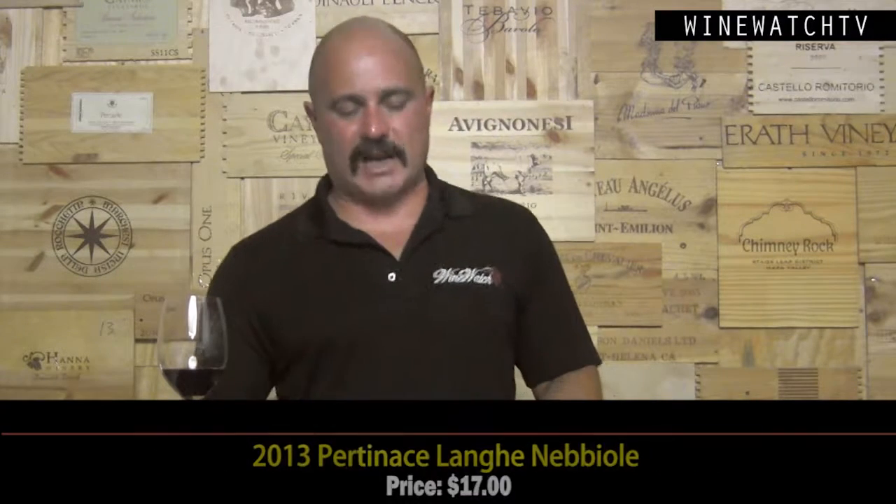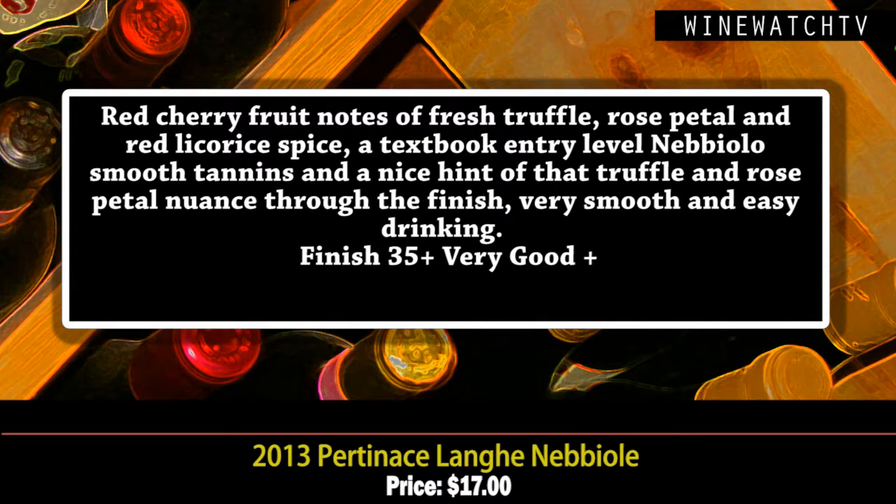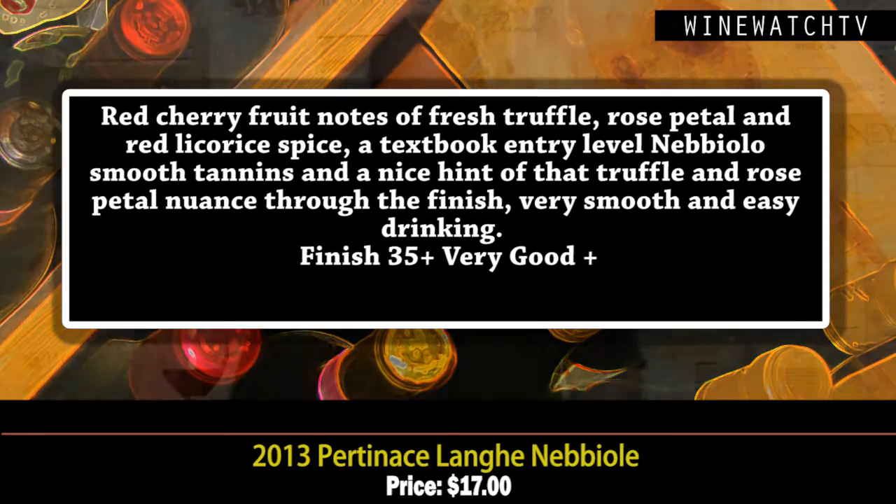Belatinace Langa Nebbiolo — Nebbiolo, now you have my attention! This is a great little entry-level Nebbiolo for $17. A rich nose of red cherry, berry fruit, truffles, rose petals, and red licorice. A textbook entry-level Nebbiolo — nice freshness, very light, very easy drinking, and smooth on the finish.